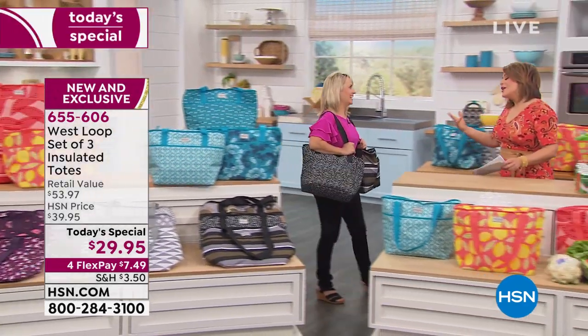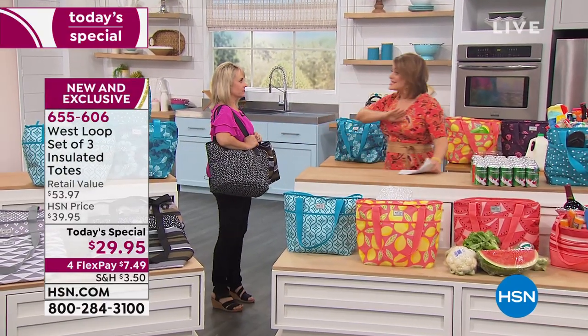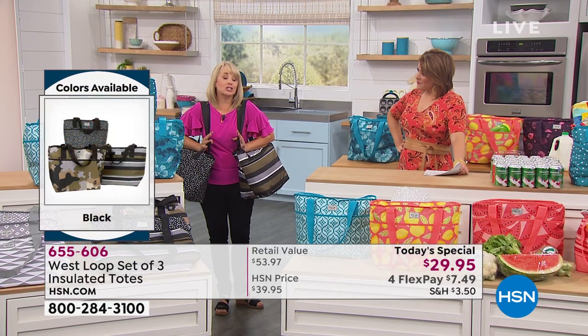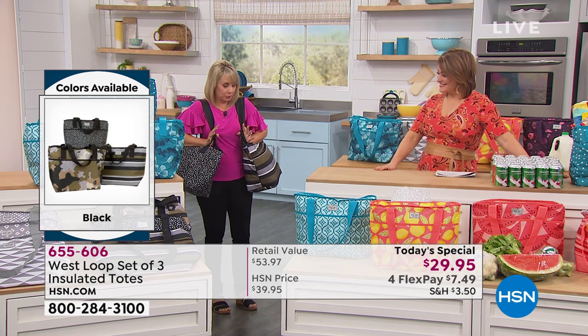These have been on fire because they don't look like the clunky, big insulated totes we all have, and yet the technology is even better and beyond. We're going to explain the technology so you know why they do what we say they do. Look at how fashionable they are — remember, you get three of them.